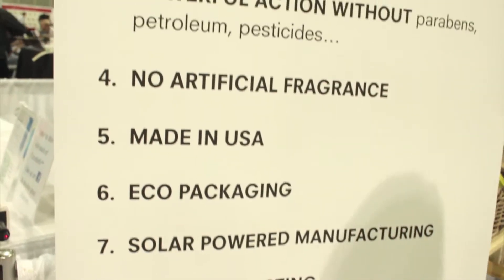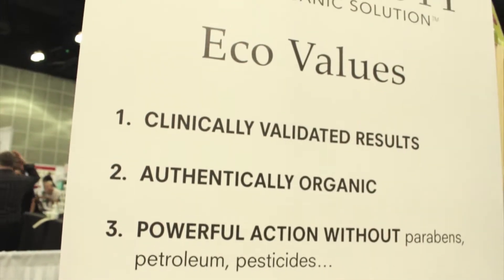You have a whole line from skin care to cosmetics? Yes, we have a whole line from head to toe. We even have shampoos and conditioners for all hair types. If you wanted to be completely organic in your beauty routine, you could turn to us and be fine.